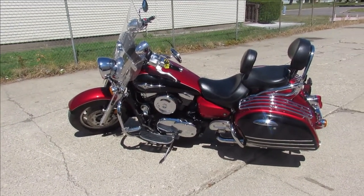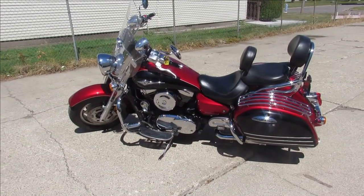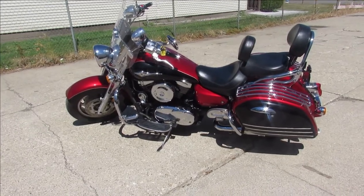Visit our website at approvalpowersports.com. We've got guaranteed financing — call today and you can ride today.